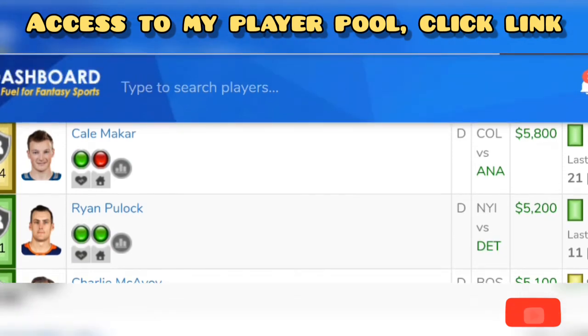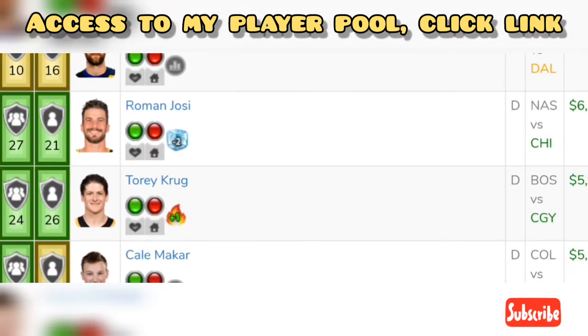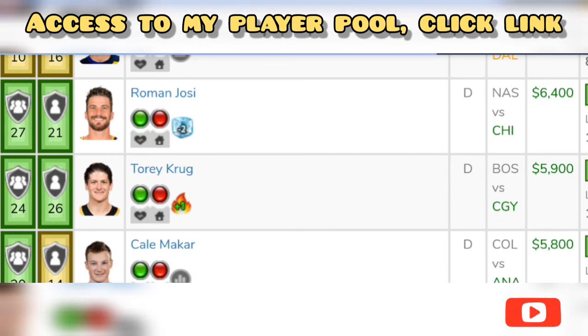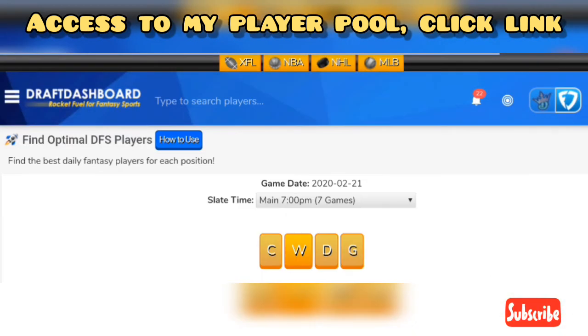Another guy you can look into is Corey Krug — he's in a good spot for Boston. He's averaging 19.8 fantasy points per game away, so he's got great away splits, and averaging 4.8 shots on goal a game with one block a game. Their opponent is averaging 53.6 fantasy points to the defenseman position, and they give up more at home. So knowing they give up a lot at home rather than in away games, Krug is in a good spot as well.